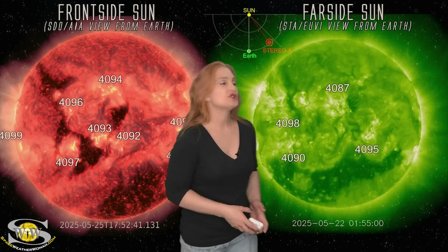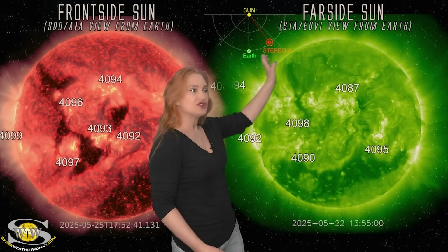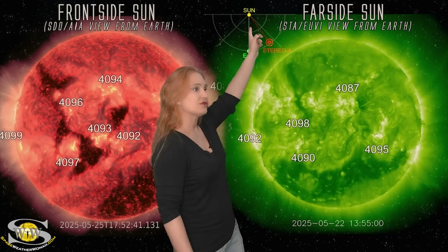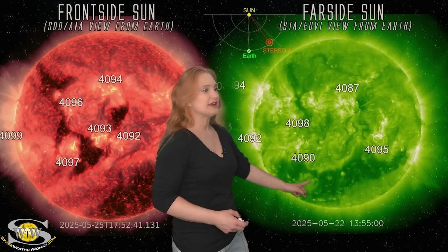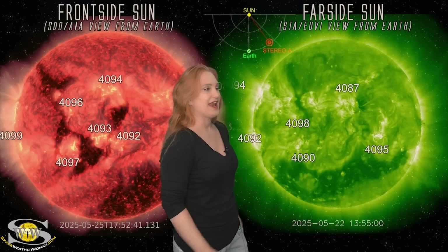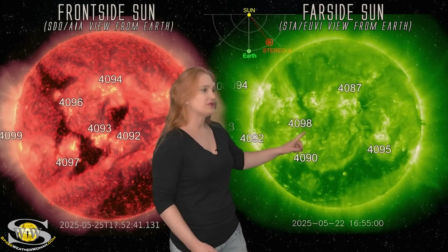Switching to our far-sighted Sun — this is Stereo A imagery. Stereo A has finally shifted far enough to the Sun's far side that we can peek around the corner. You can see Earth, the Sun, and Stereo A staring at the Sun from just a bit to the side. Look at this massively big coronal hole that gave us basically nothing when it came to big solar storming — it's a bit of a letdown. It's too far south and the wrong polarity.